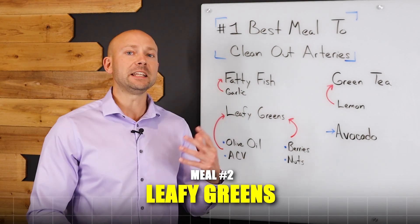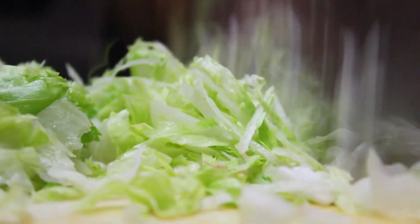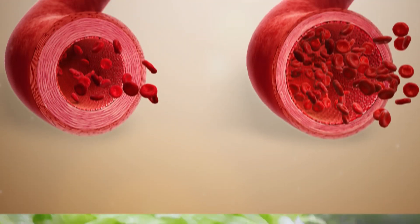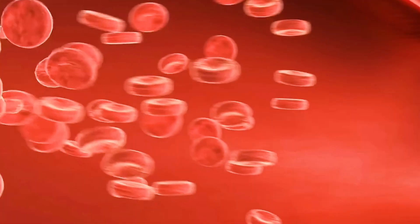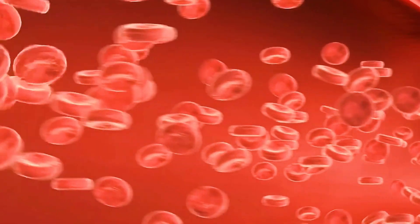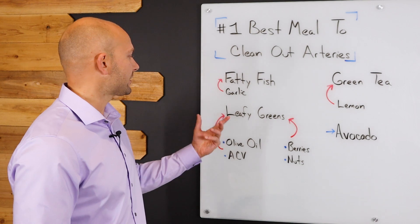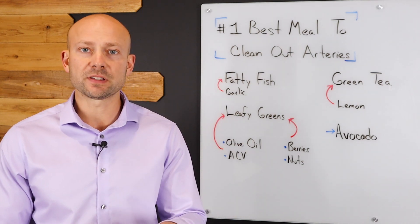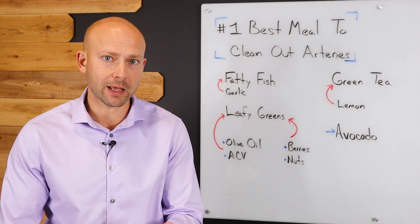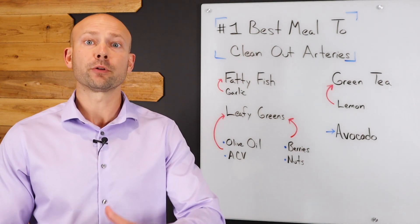Now let's move on to our leafy greens. This is really important because leafy greens have something called nitric oxide in them. This nitric oxide is going to help dilate the blood vessels and it's been shown to decrease blood pressure and improve blood flow. These leafy greens are also loaded with antioxidants and fiber. So this is going to be our base for a good, healthy salad — and what could we put on it to help decrease plaque buildup in our arteries?